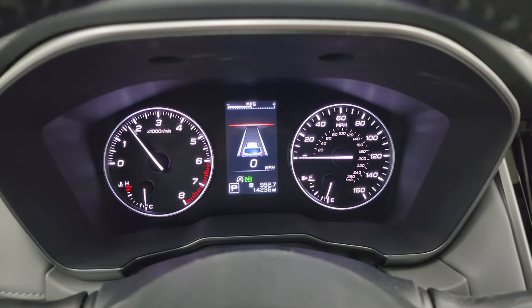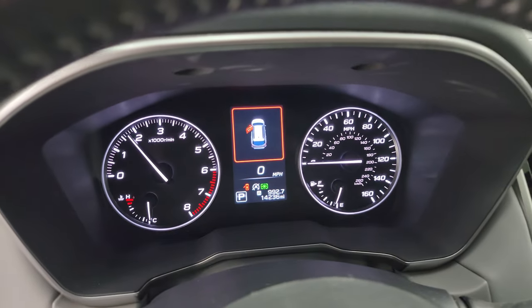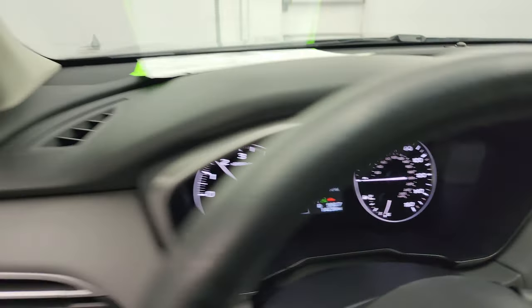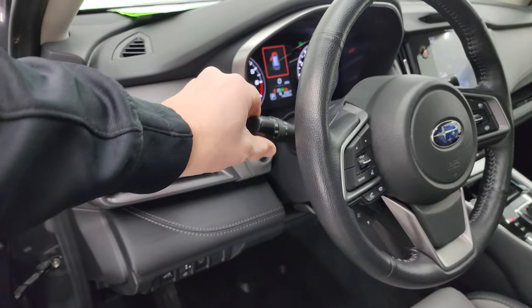Starts right up — no check engine lights or anything like that. We'll check out all those lights as well.